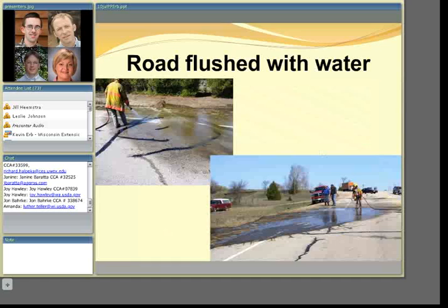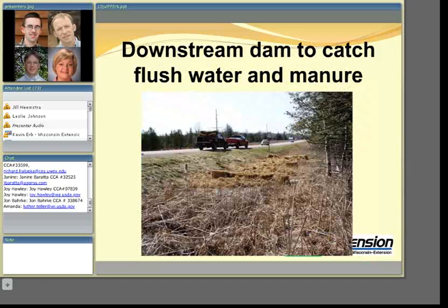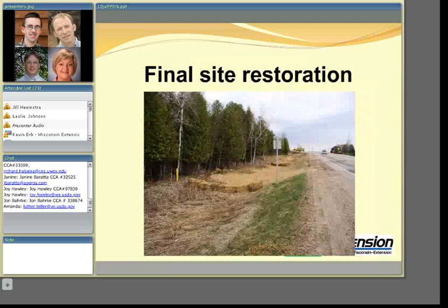The farm brought in the local volunteer fire department to power wash solids off the pavement — another human safety measure to prevent later accidents. In the cleanup process, manure was not simply washed into a stream. A downstream dam was placed, and high-pressure, low-volume nozzles were used to flush solids off vegetation rather than do a full excavation. Straw bales were also used downstream as a dam to catch water and manure. A photo taken about a week later shows the restoration: all manure solids removed and the road ditch reseeded to prevent erosion over the next 6 to 12 months.